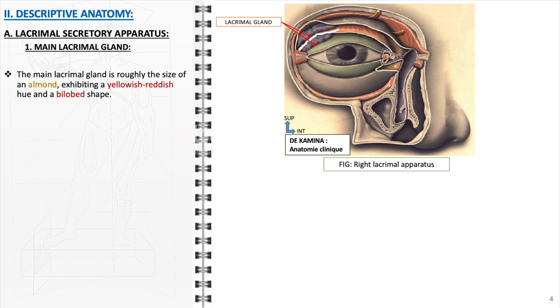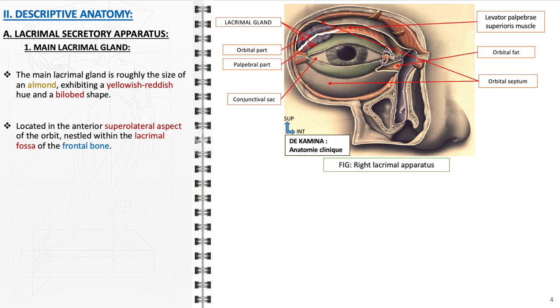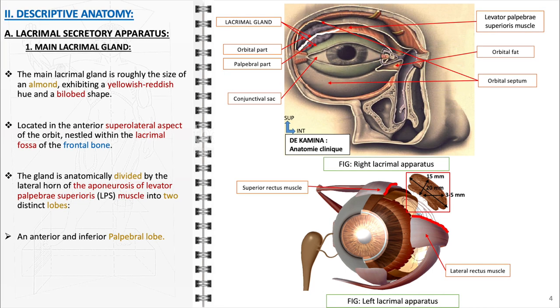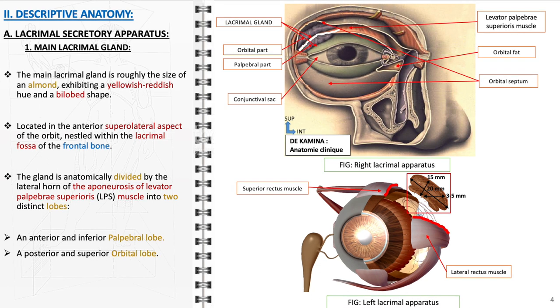Starting with the lacrimal secretory apparatus, specifically the main lacrimal gland: this gland, roughly the size of an almond, is characterized by its yellowish-reddish color and a distinct bilobed shape. It is strategically located in the anterior supralateral aspect of the orbit, nestled within the lacrimal fossa of the frontal bone. Anatomically, the gland is divided into two lobes by the lateral horn of the aponeurosis of the levator palpebrae superioris muscle: the anterior and inferior palpebral lobe, and the posterior and superior orbital lobe, situated deeper in the orbit. These lobes work in tandem to produce the aqueous layer of the tear film, essential for ocular surface lubrication and protection.